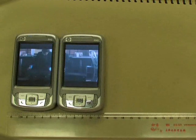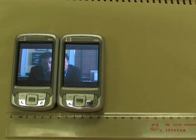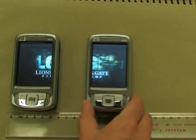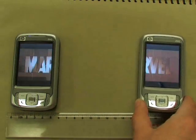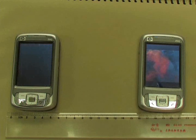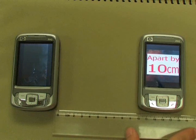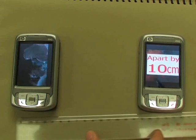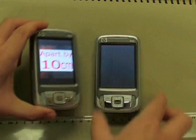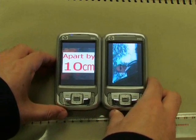When the two devices are separated, the display will shrink back to a single display and we can determine their distance precisely. When the two devices exchange positions, we can immediately detect it and dynamically adjust their display content.